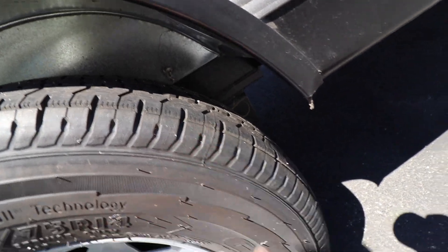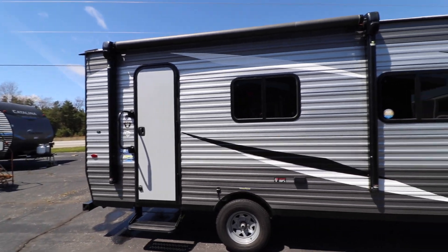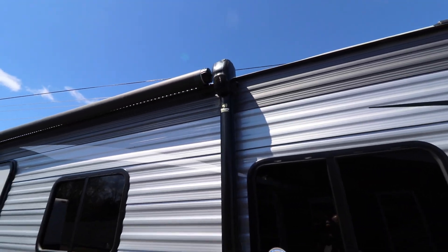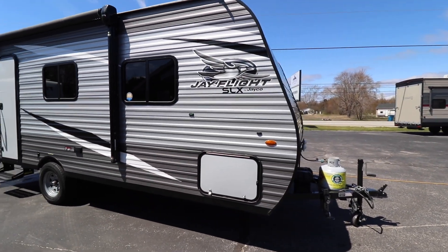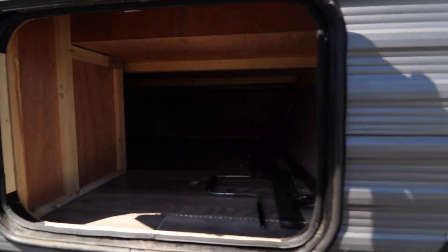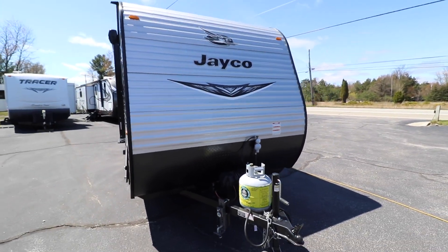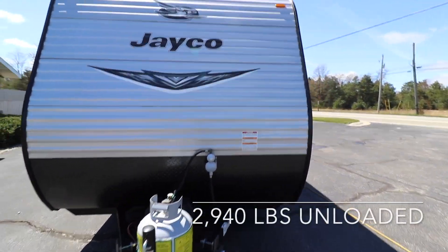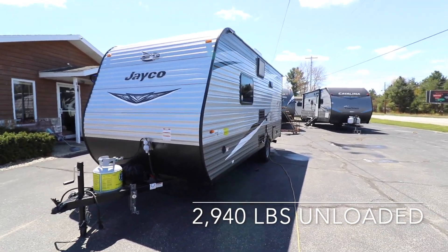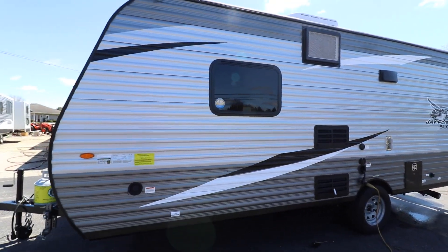That line going right across the top of the tread. You have a power awning with the Solera speakers on each end — that's kind of cool, speakers on the awning. Pass-through storage that goes underneath the bed up front. At 2,940 pounds, this Jayco is really within range of pretty much most vehicles to be able to tow and get you out there camping.